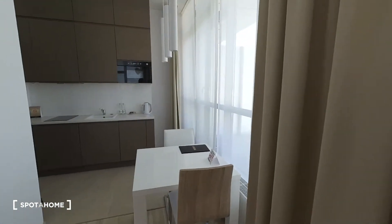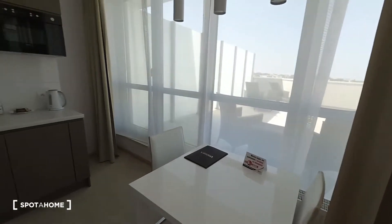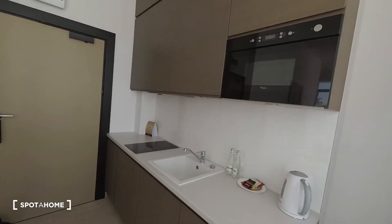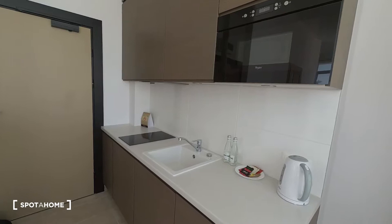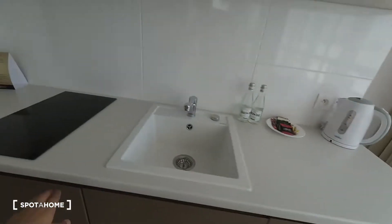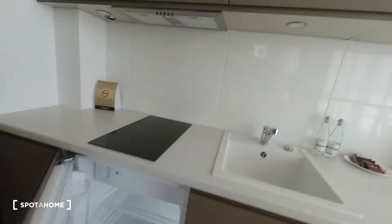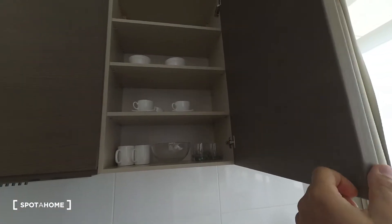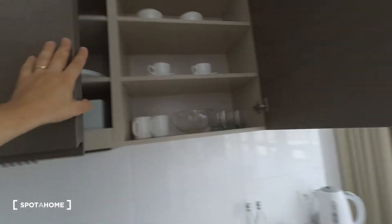This is the living area. You have a table with chairs to eat your dishes. And the big kitchen — as you can see you have a stove, an oven, a kettle. There is also a dishwasher, of course a small fridge with a freezer, and there are also basic mugs, dishes, stuff like that.